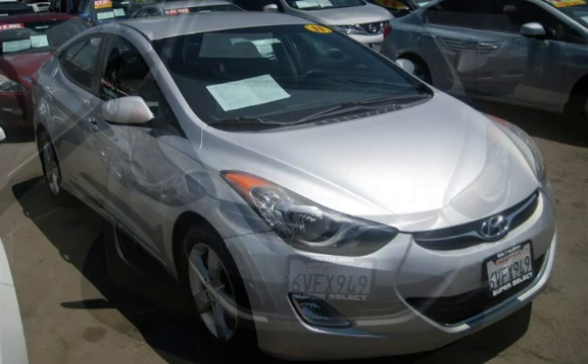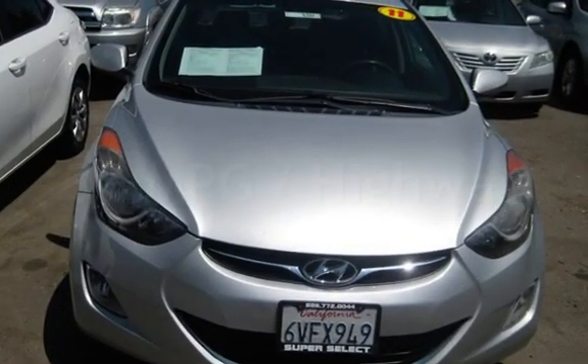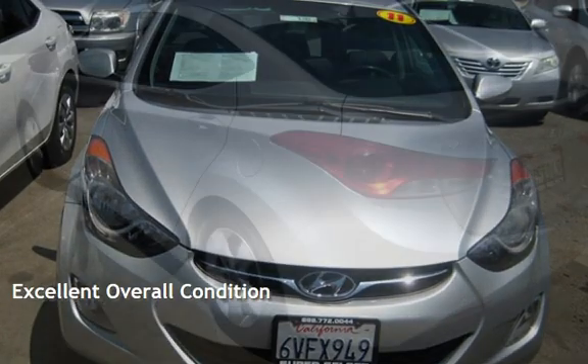Estimated fuel economy for this vehicle is 28 miles per gallon in the city and 38 miles per gallon on the highway. This vehicle is in excellent overall condition.